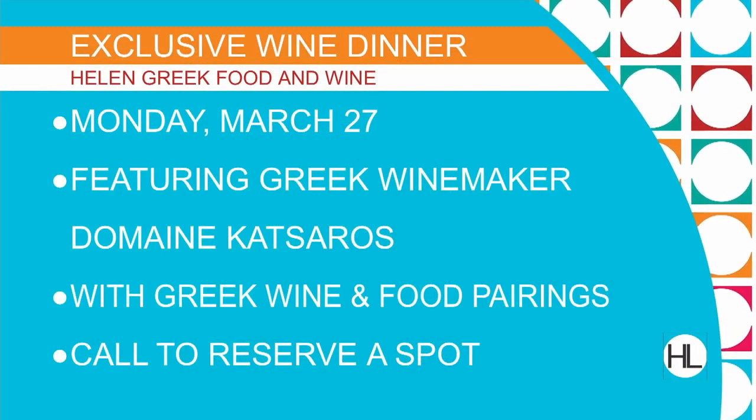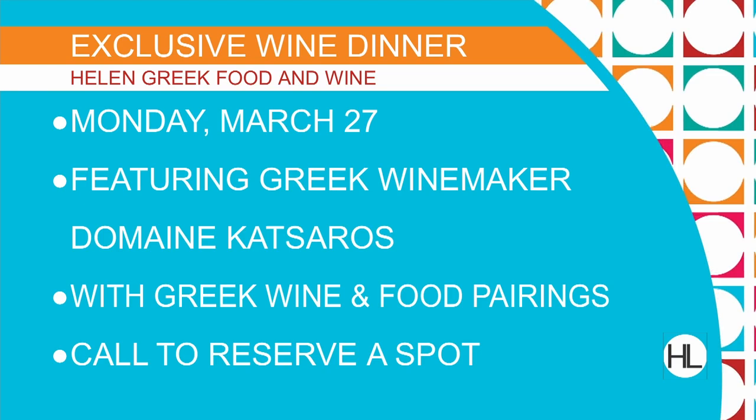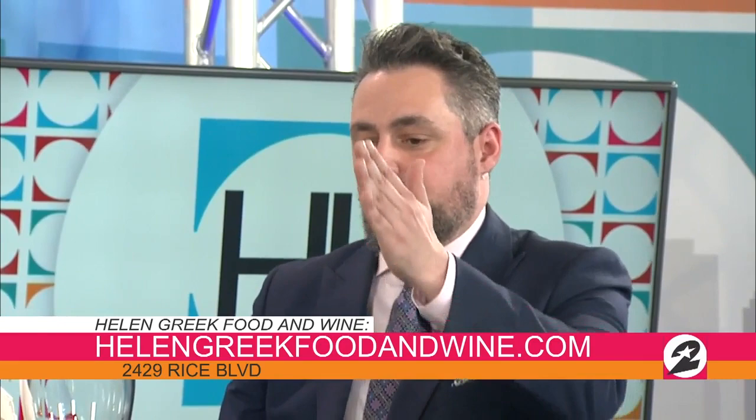Ballpark for how much Greek wines run? We have nothing above $100, and at retail price, nothing above about $70. A lot of things in the teens, lots of things in the 20s — most everything is $35 and below. So it's really very inexpensive. You can experience Helen Greek Food and Wine for yourself — the restaurant is located in the heart of Rice Village. Check their menu out online at HelenGreekFoodAndWine.com. Cheers!